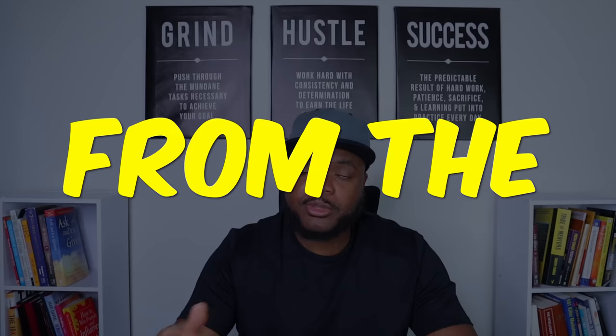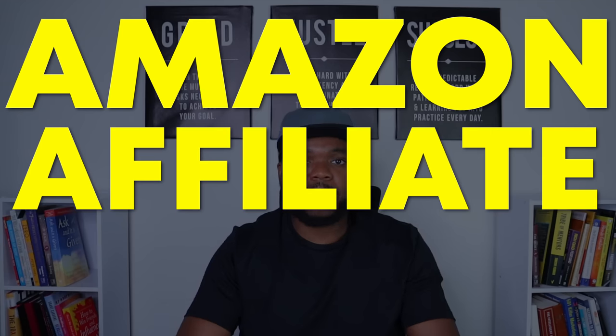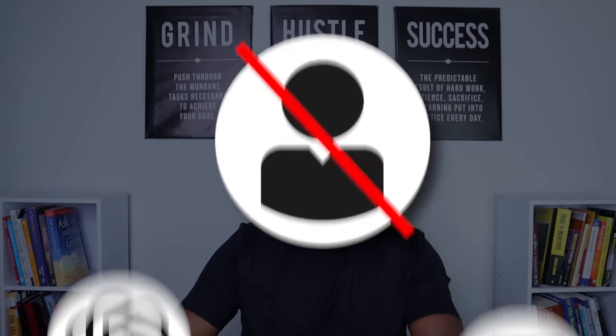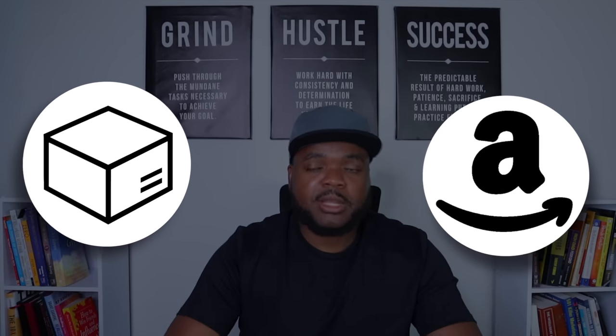If you're looking to start a side hustle from the comfort of your own home and earn a passive source of income, you should look into Amazon affiliate marketing using ChatGPT. The way this side hustle works is you're going to use ChatGPT to write YouTube video scripts, then create a faceless YouTube channel and use that channel to do product reviews for products on the Amazon platform. There's a specific step-by-step strategy involved, and I'm going to lay out all the steps you need to be aware of.